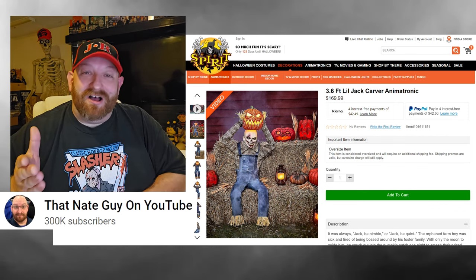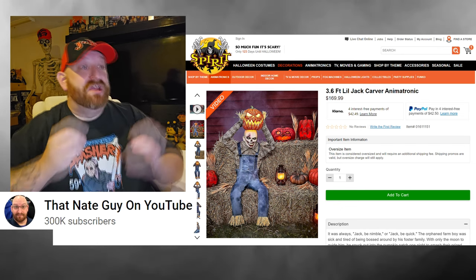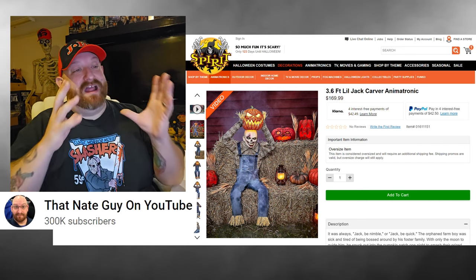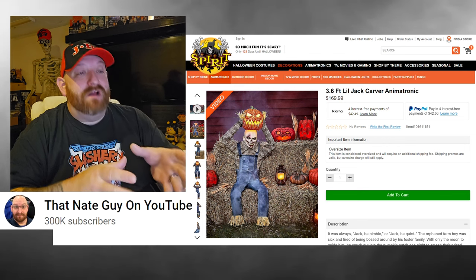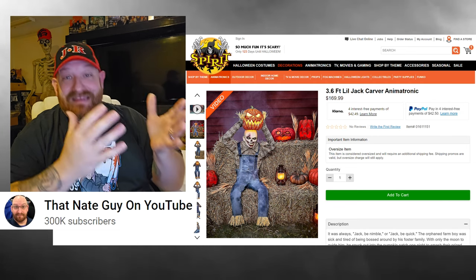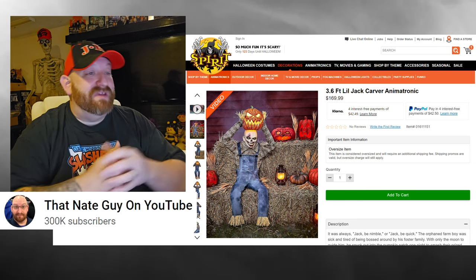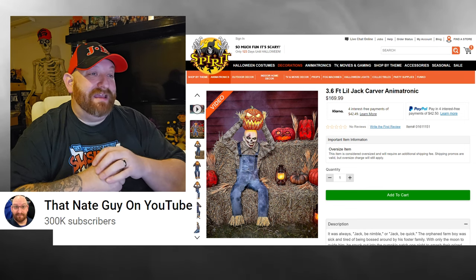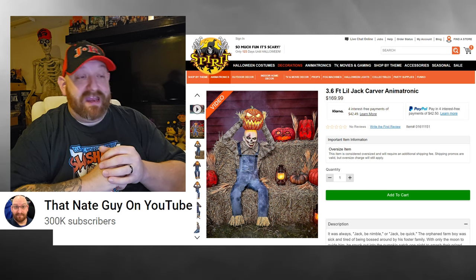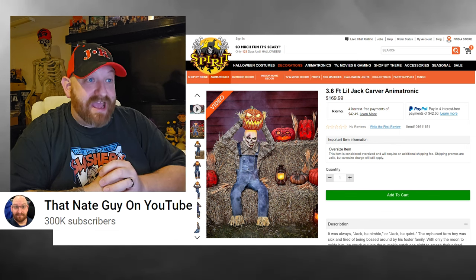This one is totally awesome — you know I love the classic Halloween stuff: pumpkins, jack-o'-lanterns, hay bales. This is an awesome mix of all of it. We've got carved jack-o'-lanterns that are lit, hay bales, and this guy Lil Jack Carver sitting on the hay bales. He appears to be a scarecrow, or maybe a farmer who got killed and made into one.